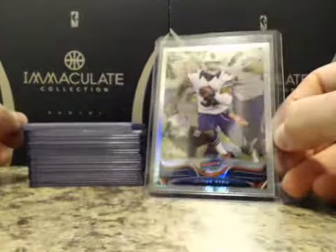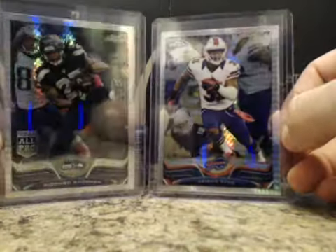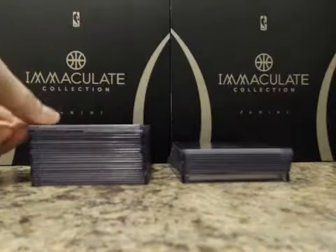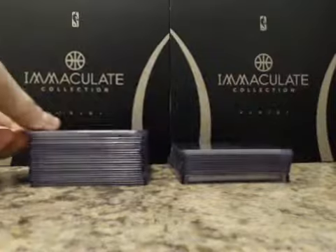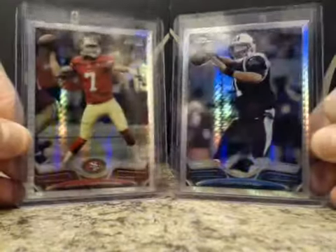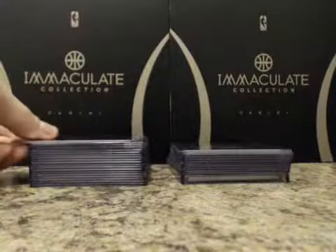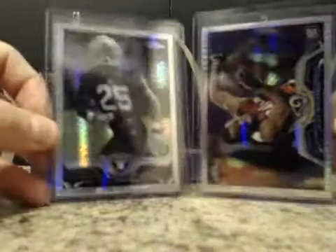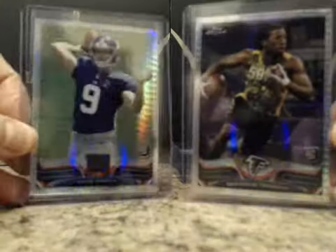Prism refractors numbered to 260: Jairus Byrd, Richard Sherman, Tony Gonzalez, Tony Romo, Cam Newton, and Colin Kaepernick. Rookies: Tavares King, Kiko Alonso, Alec Ogletree, DJ Hayden, Desmond Trufant, Ryan Nassib.